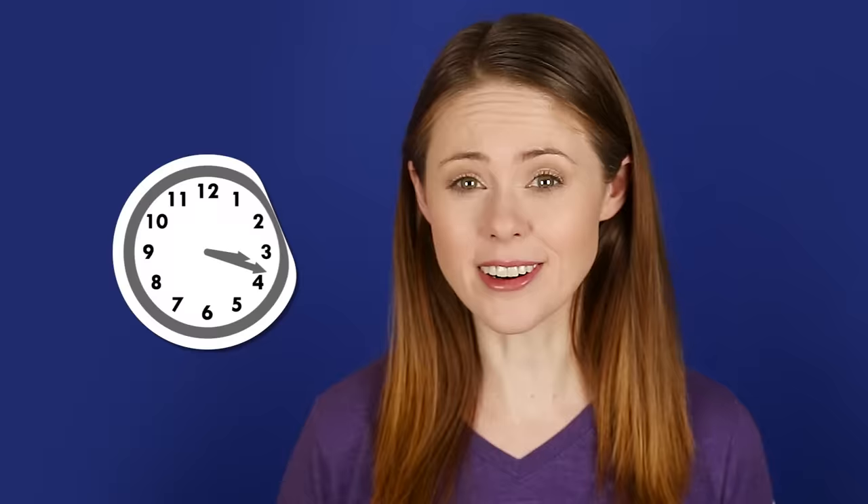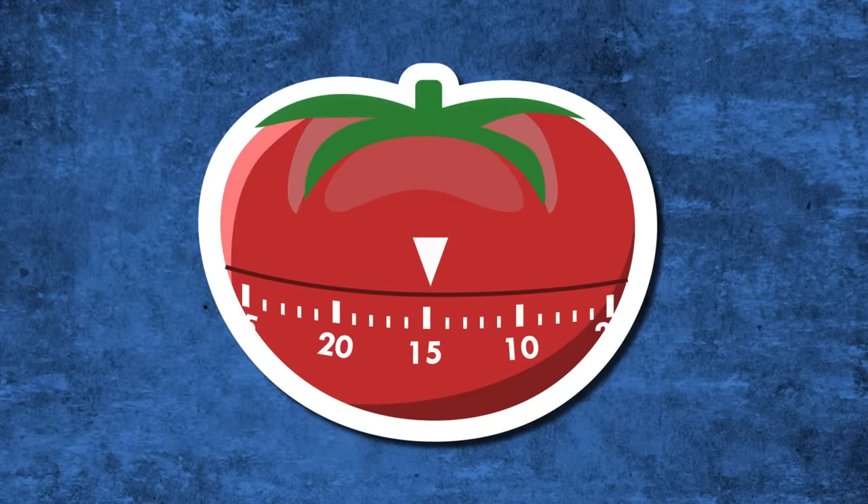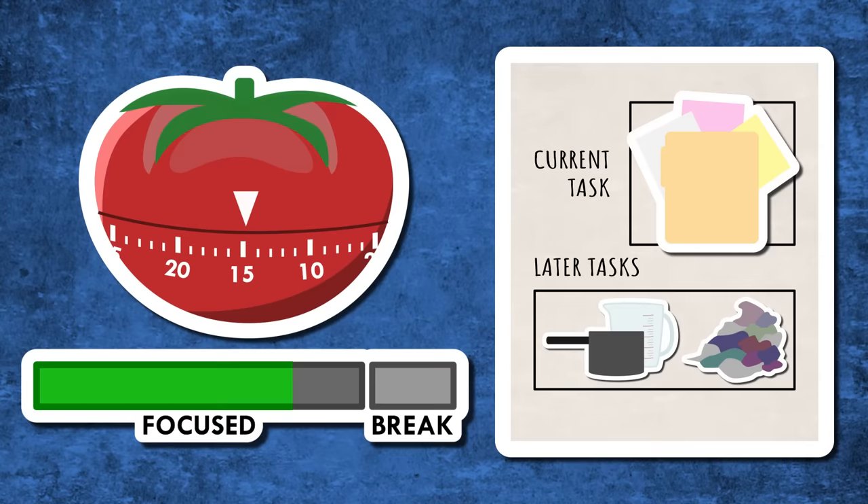Trouble staying focused is kind of our thing. Sometimes we take forever to get started; sometimes we keep thinking of other things we need to do and doing them instead. Starting a Pomodoro gives us a clear signal to start working and stay focused. We're still going to think of other things, but during a Pomodoro, instead of going to do those things, we write them down and keep working on the intended task until the timer goes off, which gives us a clear signal that it's okay to take a break.